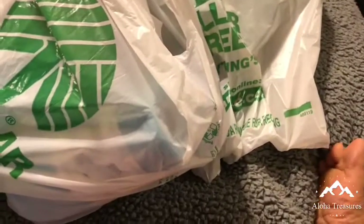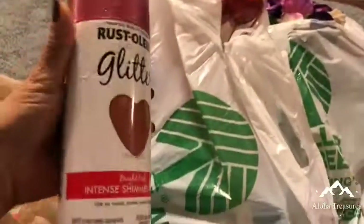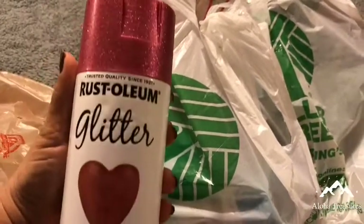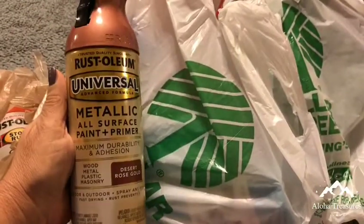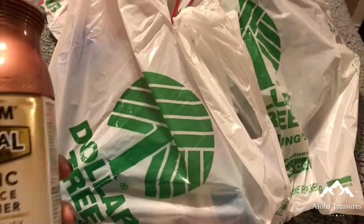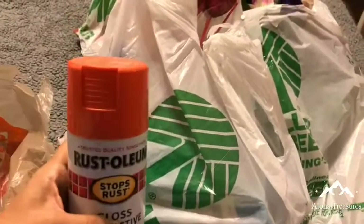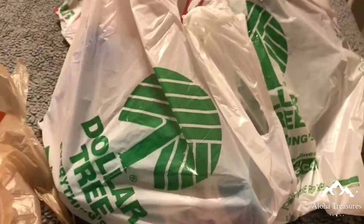This is a glitter one — isn't it pretty? There's another one, it's kind of glossy metallic. And then there's an orange, and I'm going to be spraying some flowers with that.